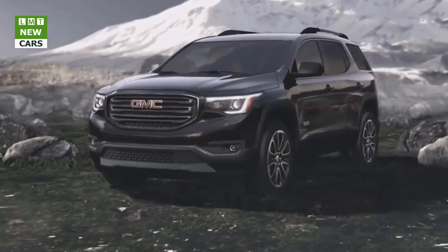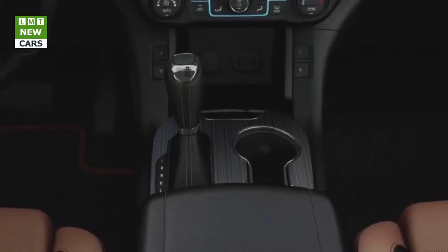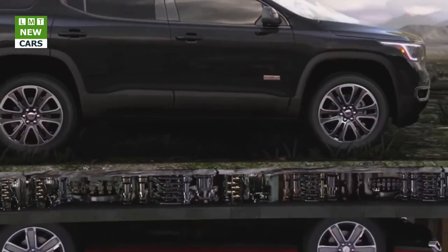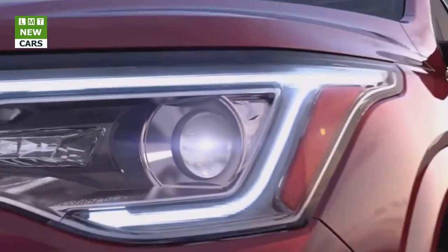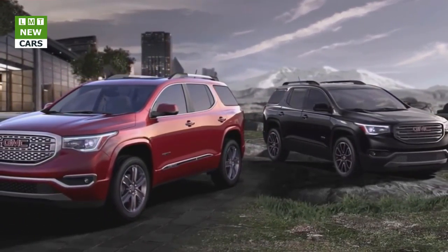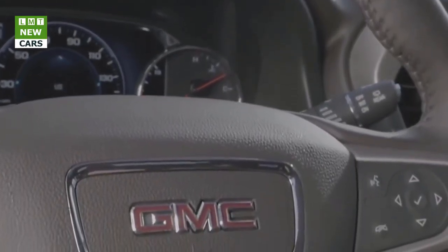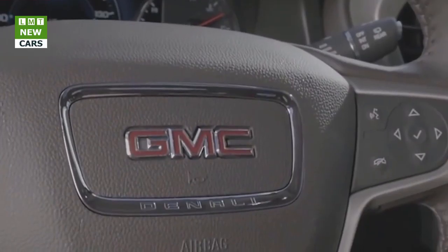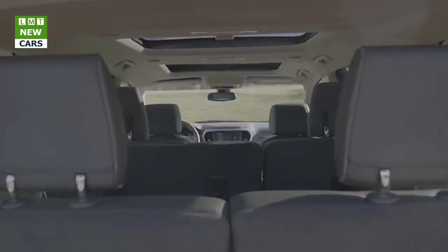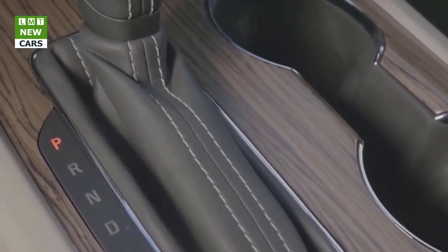The new GMC Acadia is 700 pounds lighter than the current model, which pays dividends at the gas pump. A new 2.5L engine is standard, offering an estimated 28 mpg on the highway for FWD models (EPA estimate not yet available; estimate is based on GM testing). City fuel economy is GM estimated at 22 mpg FWD, and is bolstered by GMC's first application of stop-start technology, which enhances efficiency in stop-and-go driving.